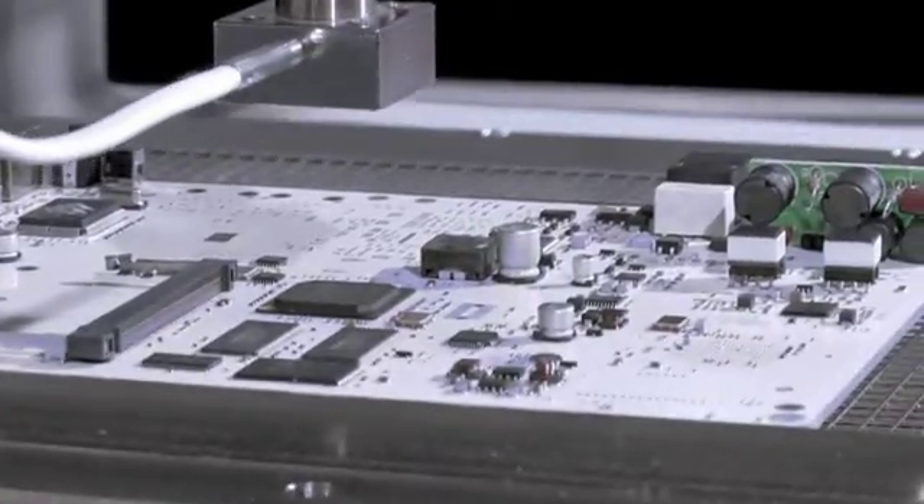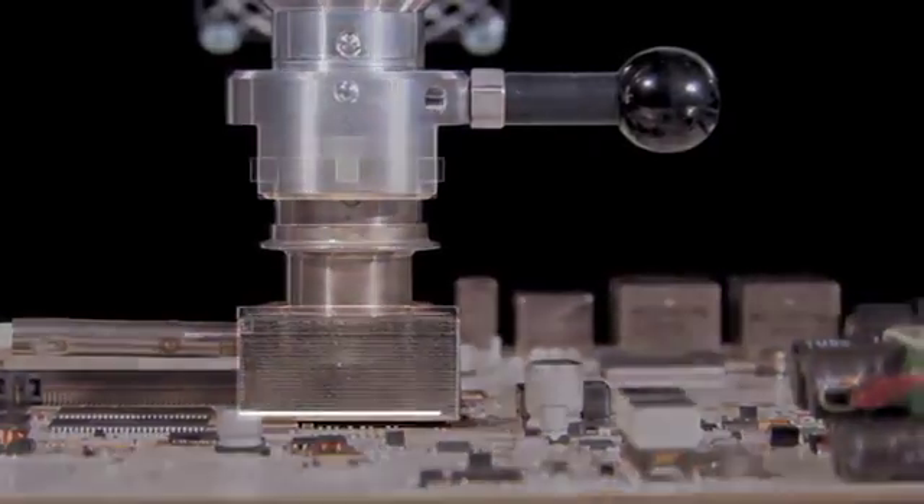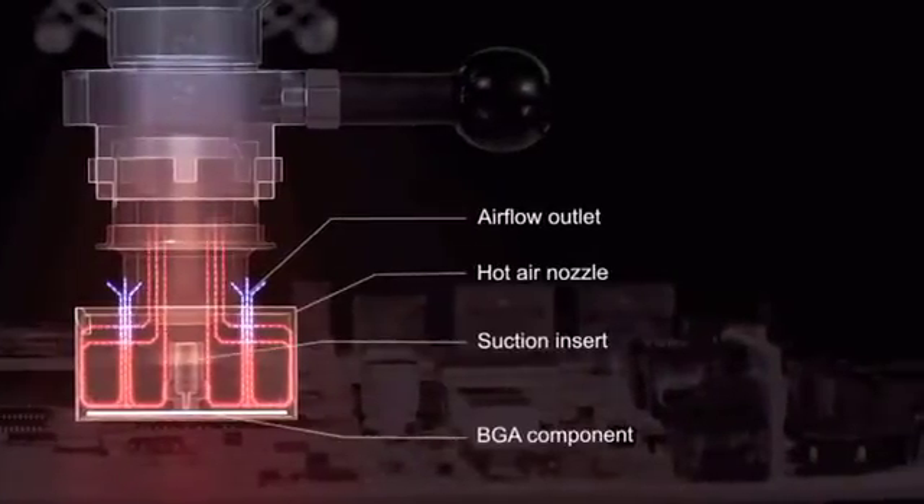With the WQB-4000 you can put your trust in proven and patented technology which guarantees the optimal soldering of a wide variety of components.